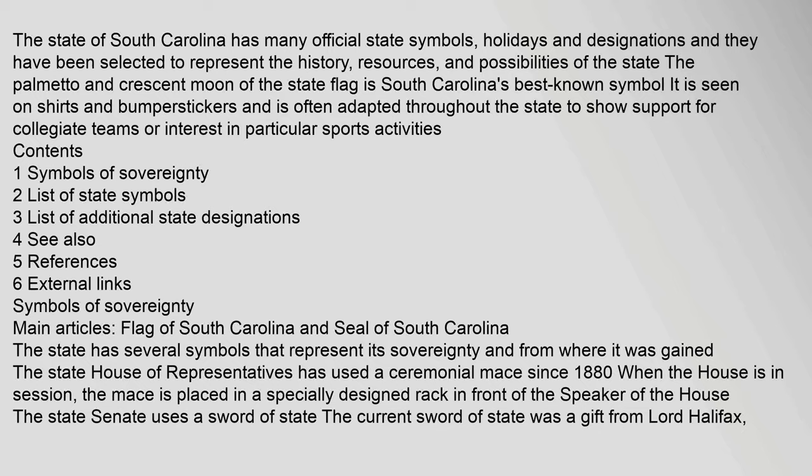The state of South Carolina has many official state symbols, holidays, and designations, and they have been selected to represent the history, resources, and possibilities of the state. The palmetto and crescent moon of the state flag is South Carolina's best known symbol.